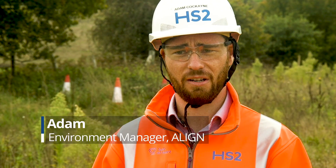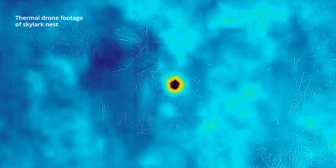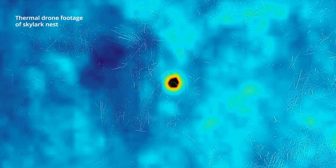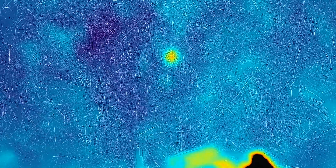To enable construction to happen and avoid damaging skylarks and their nests, we use drones and thermal imaging to pick out areas on site where we think skylarks have the potential to be nesting. By picking up the thermal hotspots, the ecologist could go direct to that area, and if they weren't skylarks, we can say yep, construction can continue.